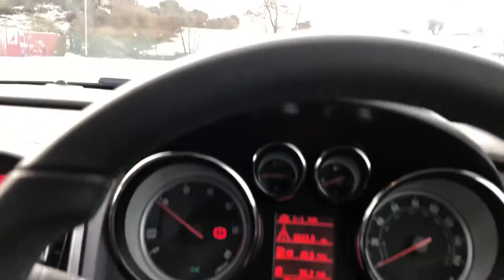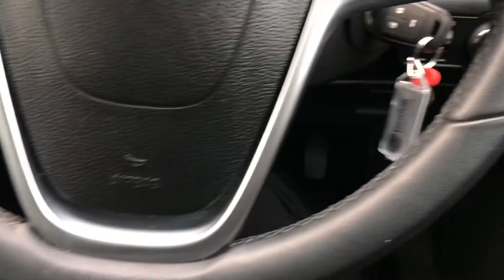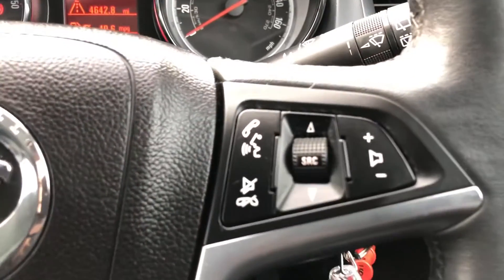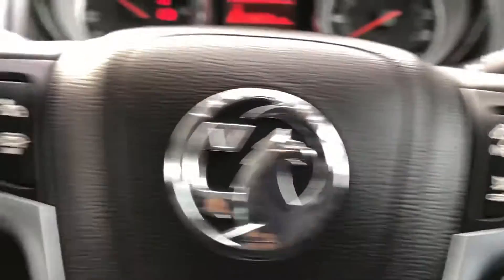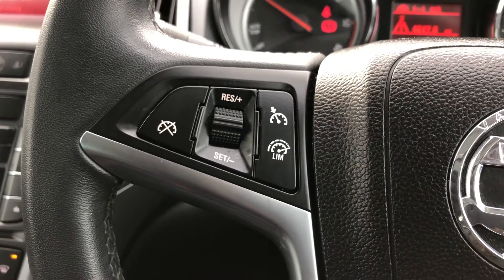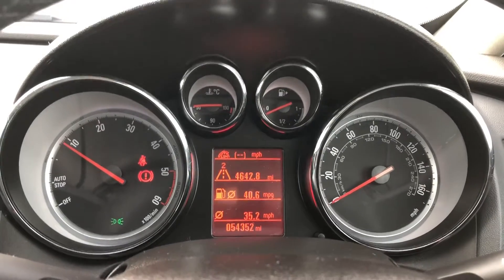In the driver's side you have got electric window controls, and getting into the car you've got a flat-leather steering wheel with multi-function controls. On this side you have got answering calls as well as your volume control and voice commands, and then on this side is your cruise control which will show up on your driver's display in front of you.